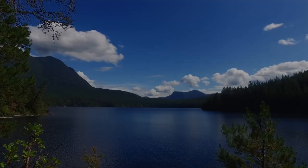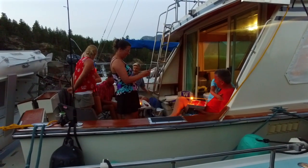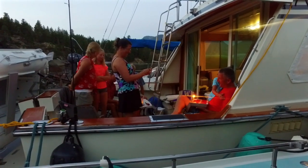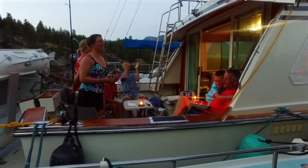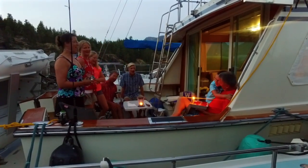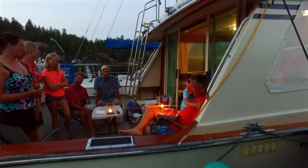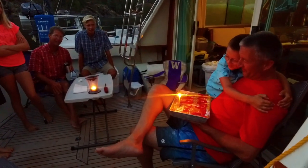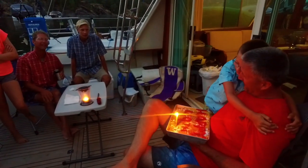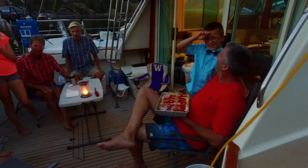Tenedos Bay also isn't too shabby of a place to celebrate a birthday. Happy birthday to you, happy birthday to you, happy birthday dear Jonathan — for the first time we sang that all day — happy birthday to you! Many more!